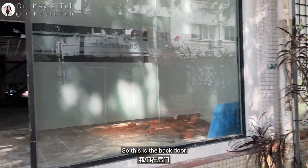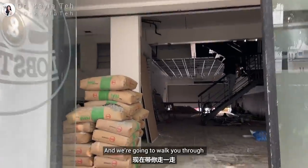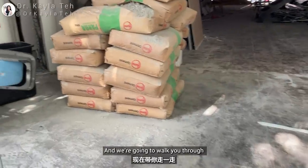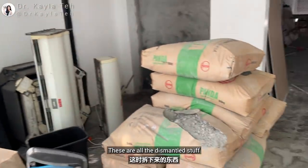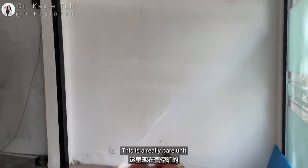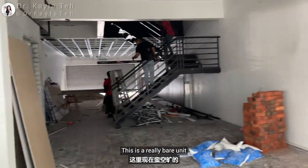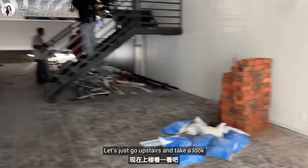This is the back door and we are going to walk you through. We have all these compartments here — these are all the dismantled stuff. It's a really bare unit right now. So let's go upstairs and take a look.